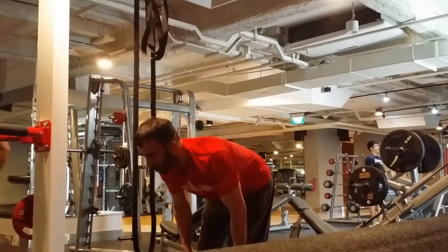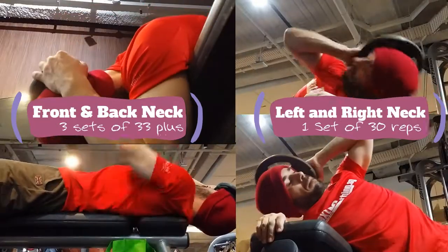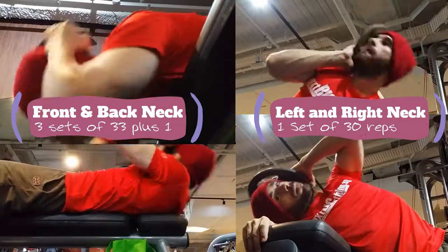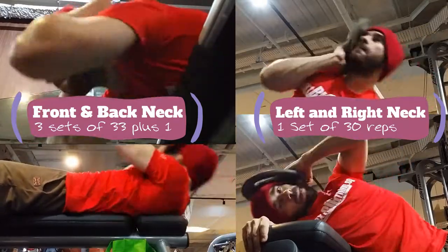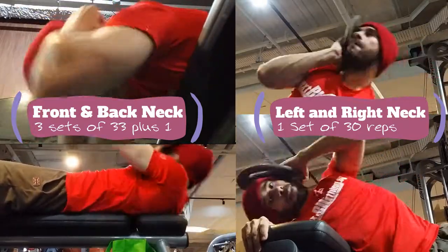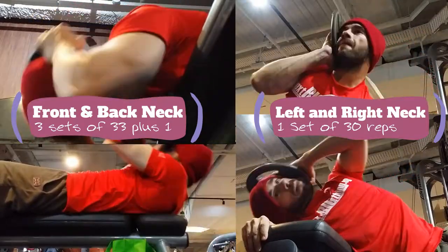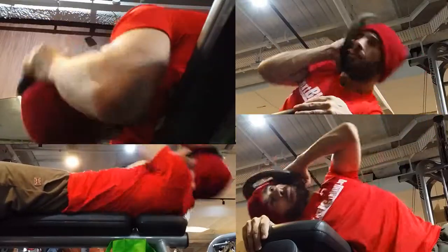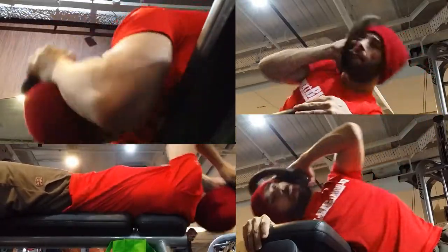We're going to throw in some neck work — all angles, all sides. 100 reps for the front and back, 30 for the left and right, and we're done. I didn't break out the harness today, just got on a bench, grabbed some plates and went to work. I need some neck and traps for the life of me — it's going to happen, just got to be consistent.